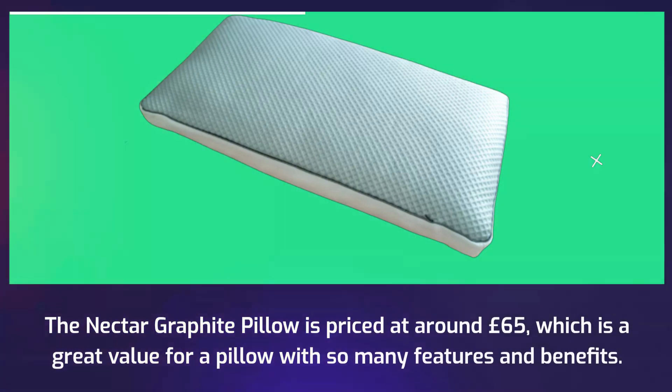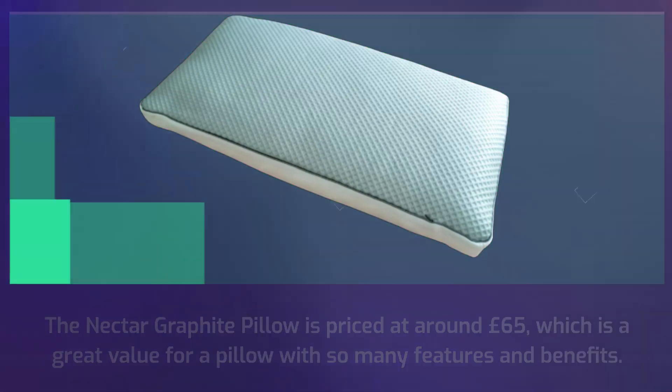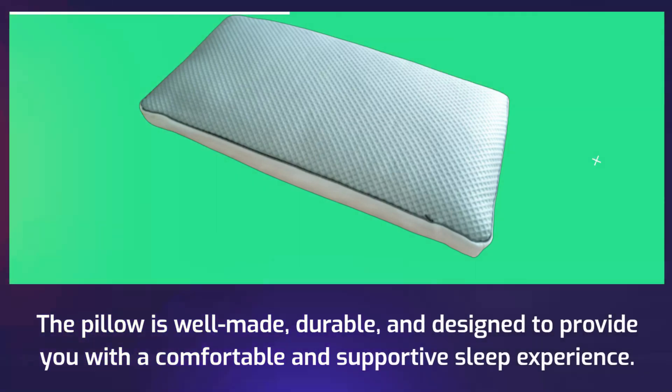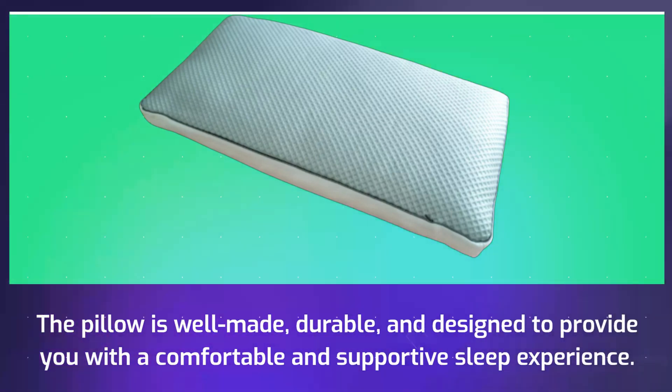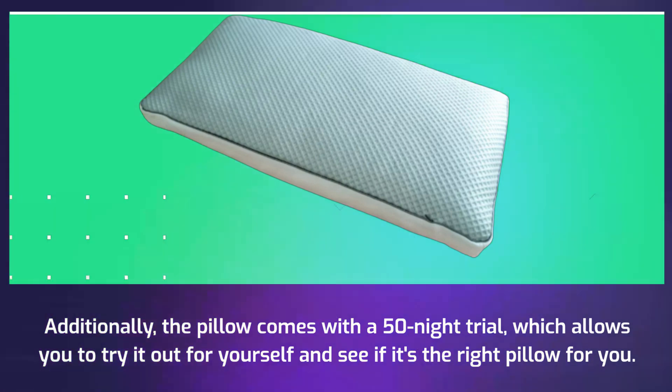The Nectar Graphite Pillow is priced at around £65, which is a great value for a pillow with so many features and benefits. The pillow is well-made, durable, and designed to provide a comfortable and supportive sleep experience. Additionally, the pillow comes with a 50-night trial, which allows you to try it out for yourself and see if it's the right pillow for you.